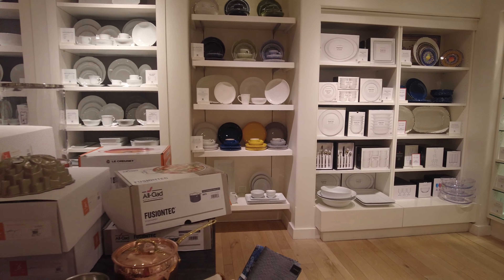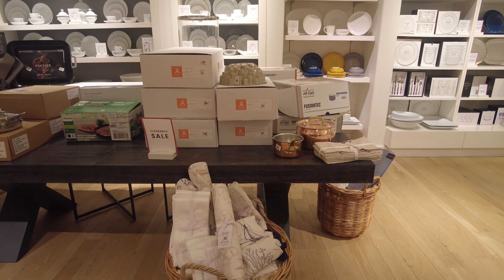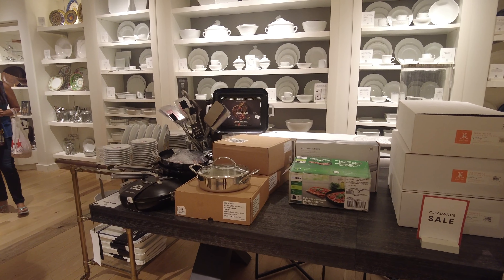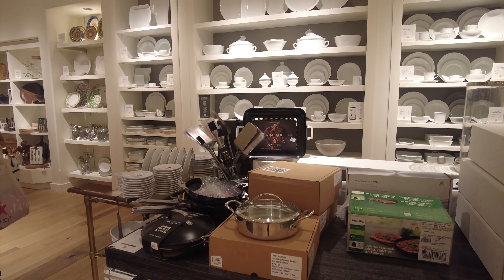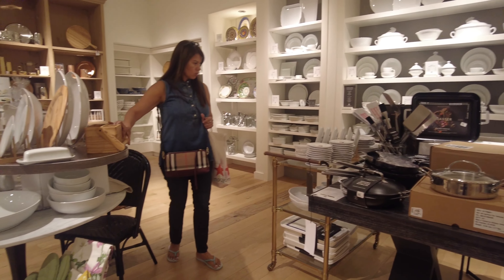The table at the front was a clearance table, but even clearance was really expensive — they don't bring the prices down as much. At the back they have some more dishes — different collections, different brands, different pricing, depending on what you want to buy. Whether you're into white or colors, everything is available at the store.